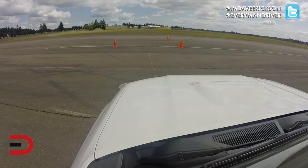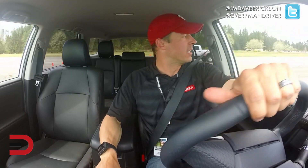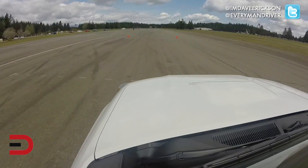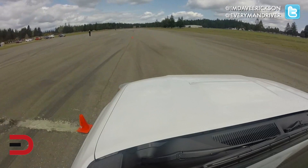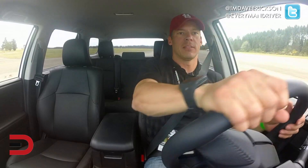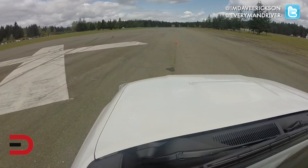Next up is our cone slalom test. We'll see how this goes — this is not the type of vehicle you'd expect would do well; it's probably high-centered. We'll keep it at about 20 miles per hour and see how it does. Yeah, a little floaty, top-heavy at about 20 miles per hour. That's good — I wouldn't go any faster.